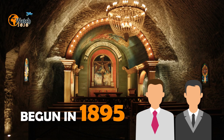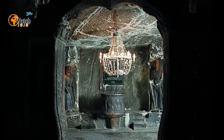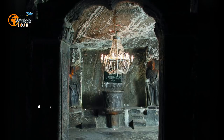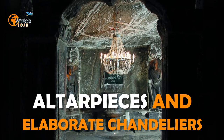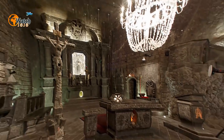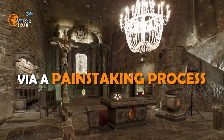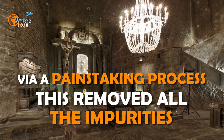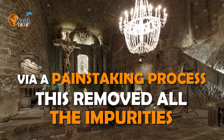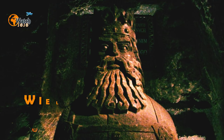A staggering 40 feet high, the chapel was the work of one man and his brother. Begun in 1895, the impressive feat of engineering involved shifting more than 22,000 tons of rock salt. The place of worship is decorated with altar pieces and elaborate chandeliers — all amazingly made from nothing other than salt. Each was crafted by a painstaking process that dissolves and reconstitutes the mineral, removing all impurities and leaving behind a substance much like glass.